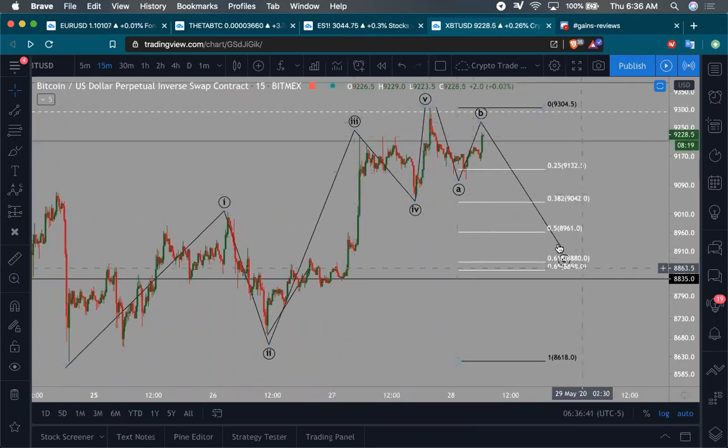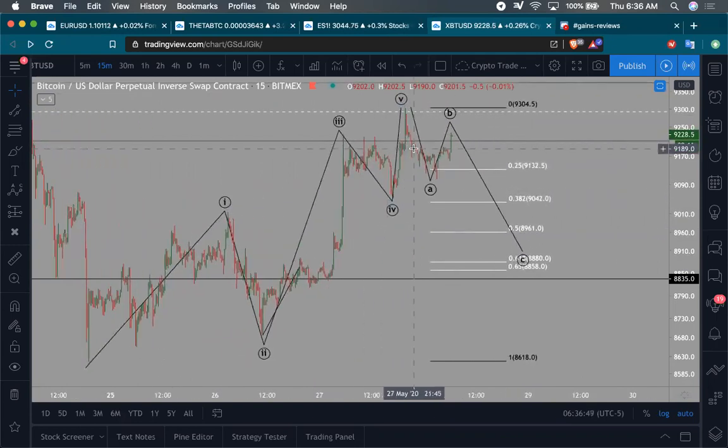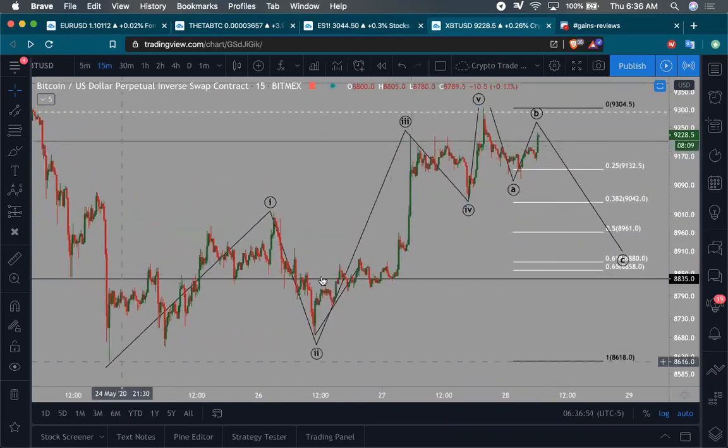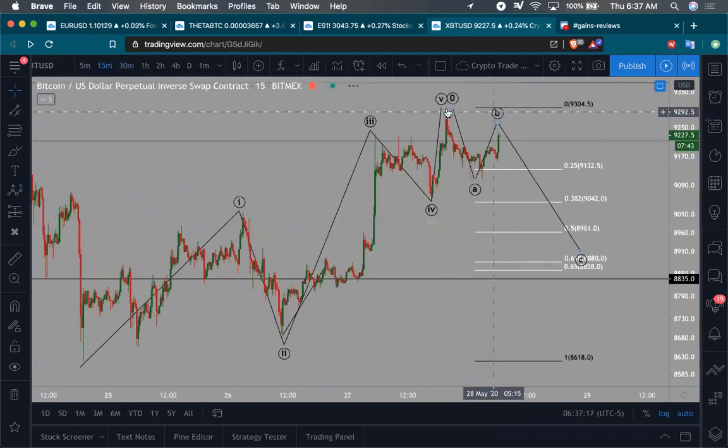The question is: are we in an ABC kind of retracement, or have we not finished the five-wave structure? To me, it looks fairly clear that this looks like an easy five waves going on the way up. On the 30-minute timeframe, yesterday in the live session I talked about this area being the supply order block — rejection number one, strong rejection number two, and now we're coming for that third rejection right there.